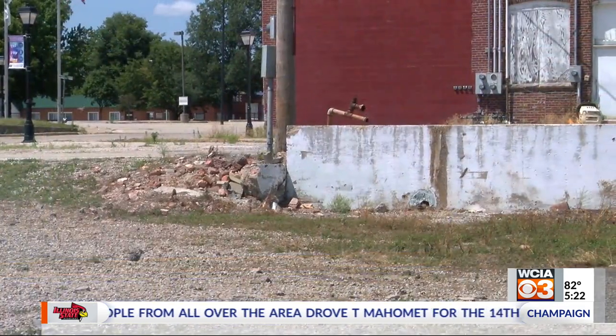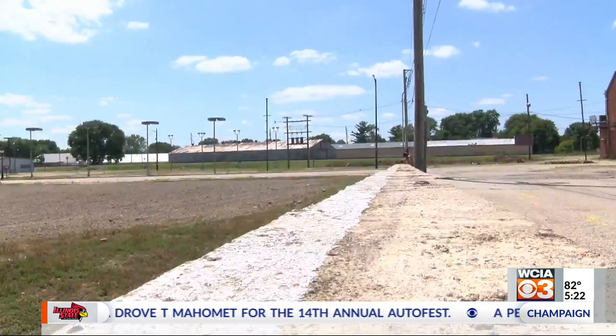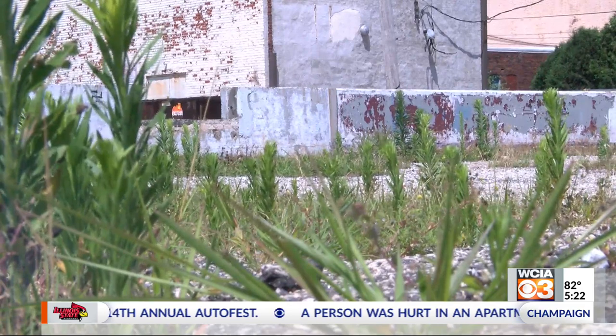Rantoul is looking for ways to spruce up their downtown, just like many other small communities in central Illinois, but they're not doing a typical mural. The village has decided to cover this wall in colorful bottle caps.